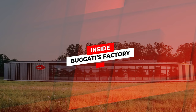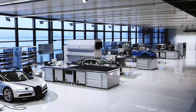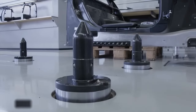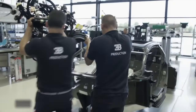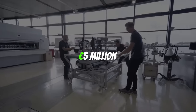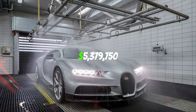Inside Bugatti's Factory: The Bugatti Chiron, one of the world's fastest production supercars, has a long heritage of outstanding design dating back to creator Ettore Bugatti. Bugatti's latest masterpiece, the Mistral, is billed as the hyper roadster of 2024. Its exclusivity knows no bounds, with all 99 order slots quickly secured at an astounding cost of approximately 5 million euros in 2024.